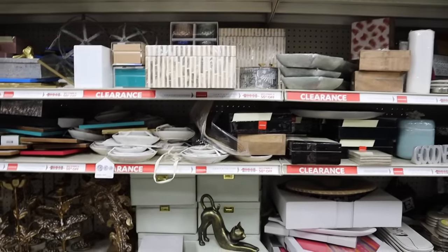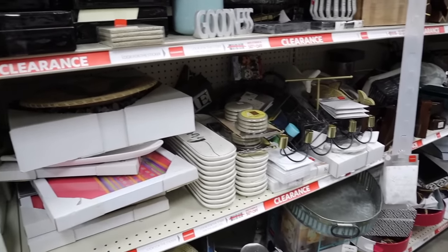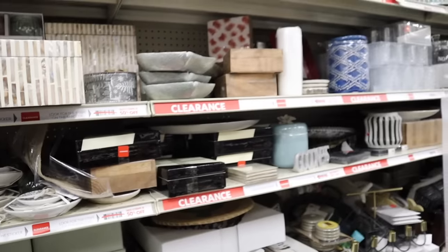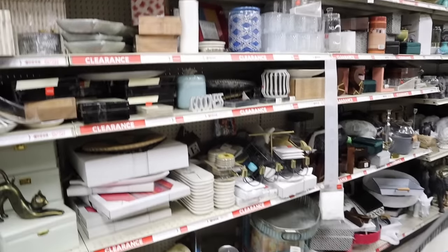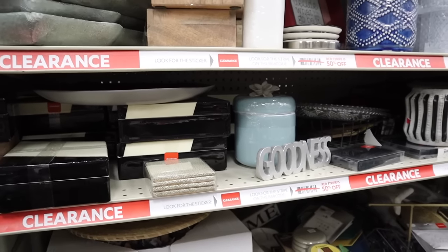Brian is starting to feel how absolutely overwhelming this store is — just endless. We haven't even shown you maybe a third of the store and we're already getting exhausted. The clearance selections in this store really remind me of what you'd find at Home Goods — you have to sift through it and be patient, but you can find some cool stuff. In this store, anything with a red clearance tag is 50% off.